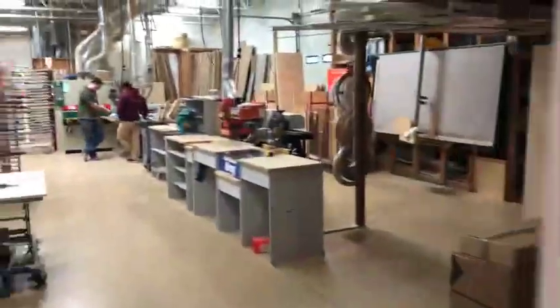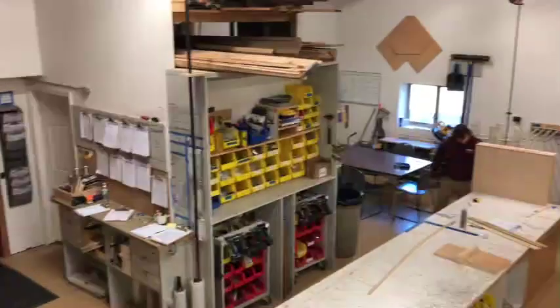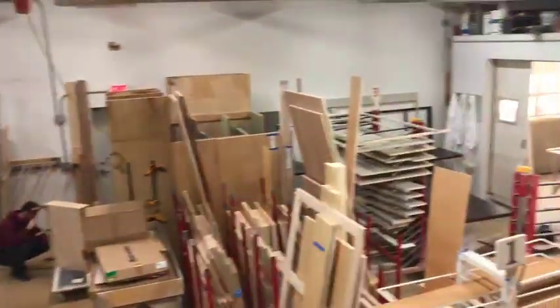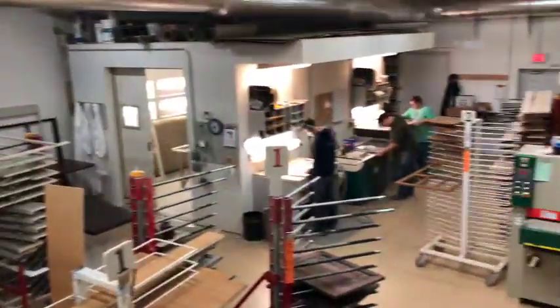Any custom project by Dean Cabinetry will be manufactured entirely in our own shop. You can see our three manufacturing areas including production, finishing, and assembly.